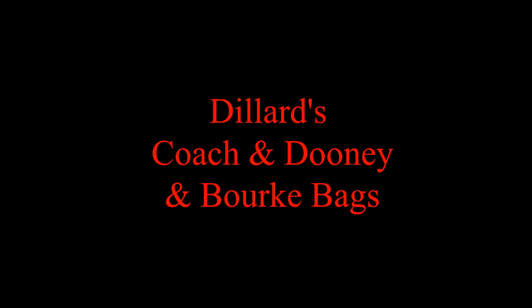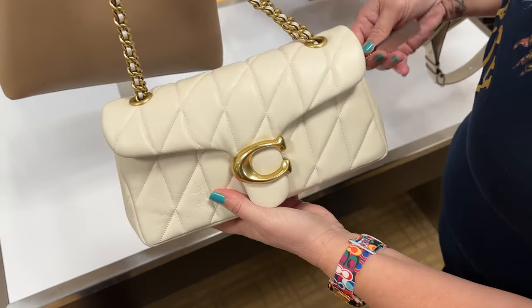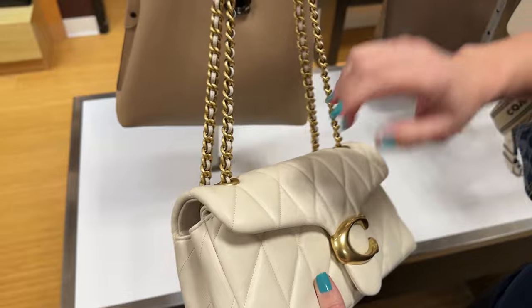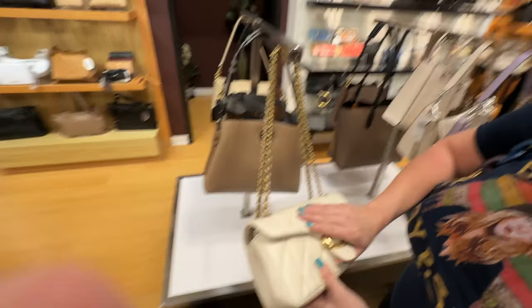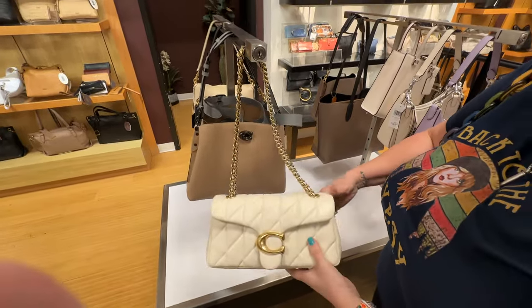Hello everyone, this is Andrea and welcome to my channel. This is a little shop with me and my husband. We went to Dillard's for Coach and Dooney bags, and then we went to the Coach retail store as well, to show you the goodies out right now at these stores. Thank you for joining us.